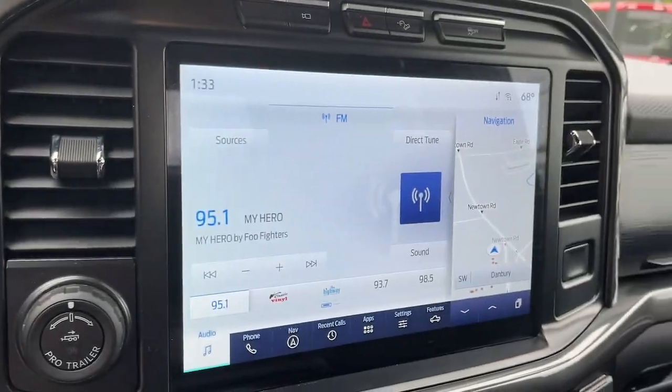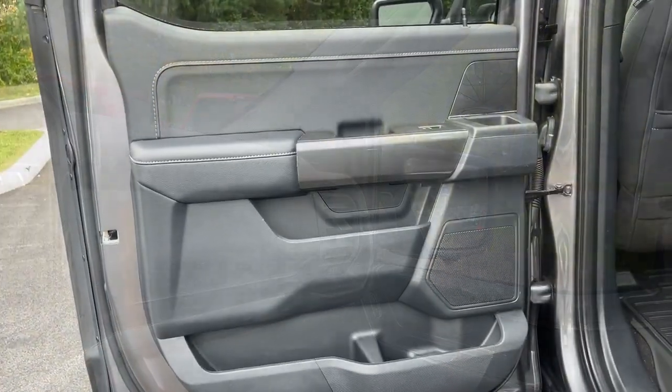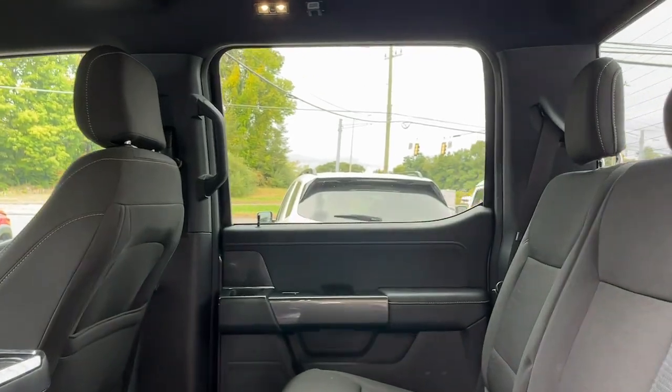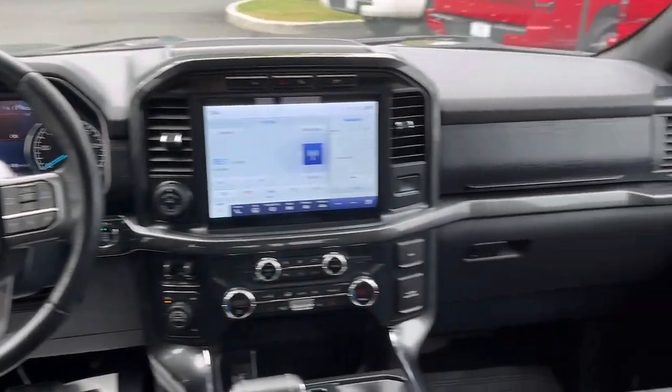The following are some of this vehicle's highlighted options: navigation system, keyless entry, remote engine start, 4x4, heated mirrors, fog lamps, backup camera, satellite radio, chrome wheels, and heated front seat.